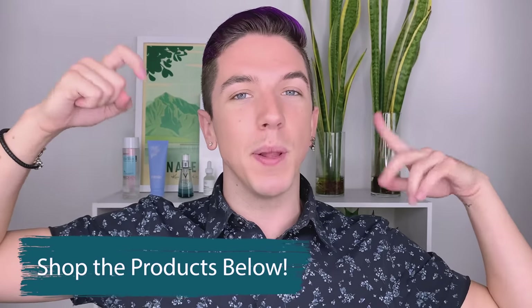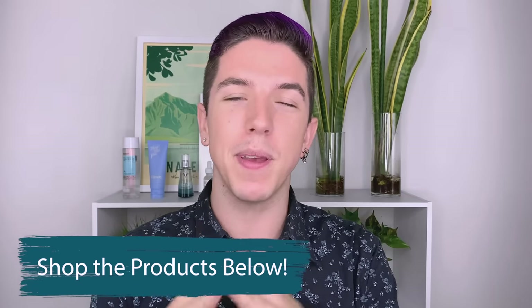So if you are interested in getting these products, you can find the links in the description box below. Thank you Neogen for partnering with me, and thank you guys as always for being super cool about my partnerships.